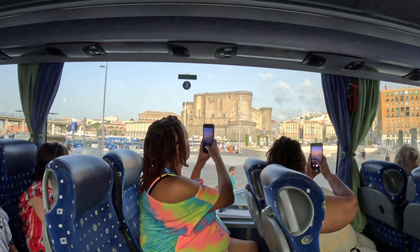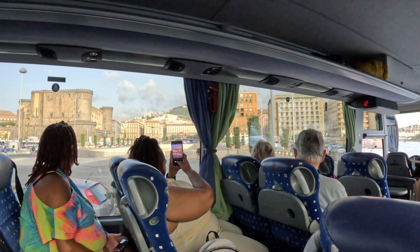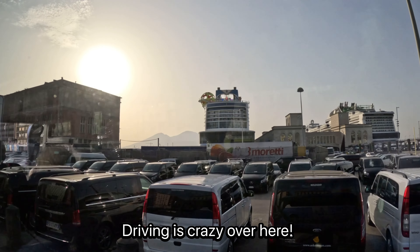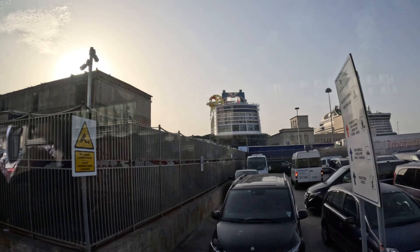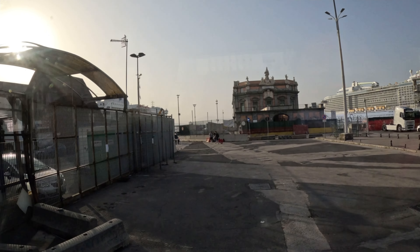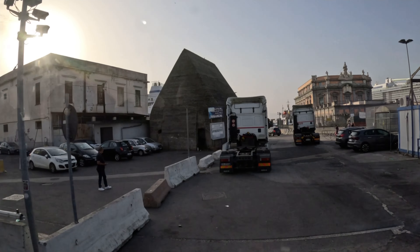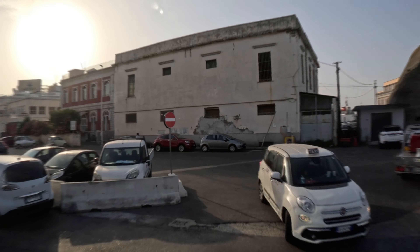We have four castles in Naples and two royal palaces. One day they pretend they want to drive here in Naples. Mamma mia — it's a headache when you're talking about the environment and the place.